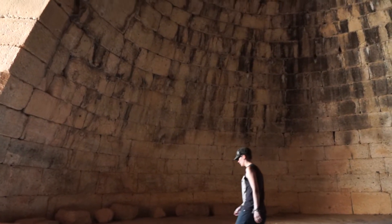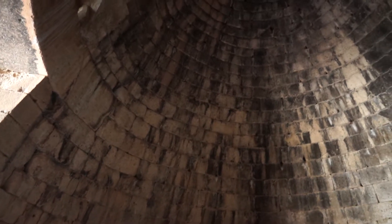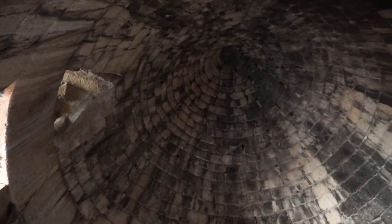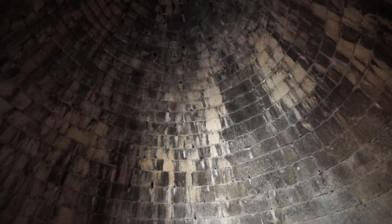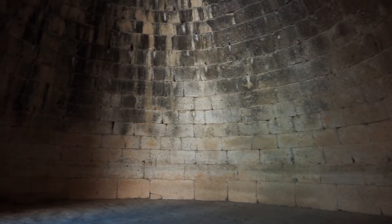We're in the tholos of Agamemnon — a huge burial chamber with a conical beehive shape. All the stones curve inward, with 33 concentric ashlar-cut, very beautifully cut stones.